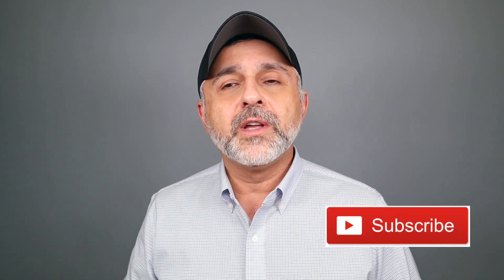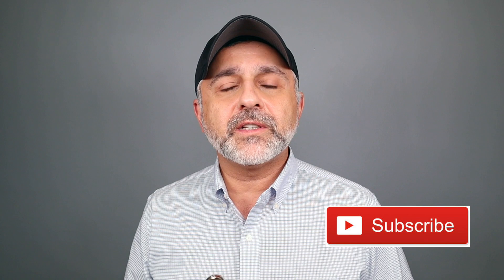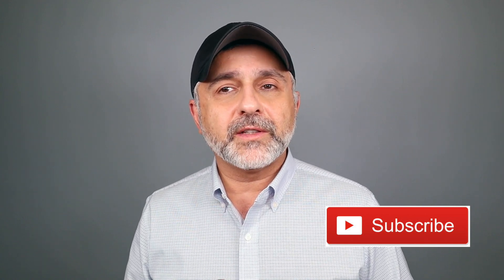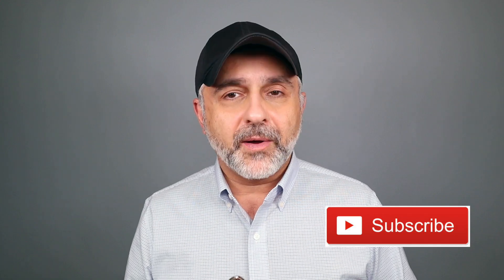Thanks so much for tuning in today to watch my video review for Delina La Rose from Parfums de Marly. If you have any questions or comments, please list them below. Please do like this video, please share it, follow me on Facebook, Twitter, and Instagram, and I'll be back with more videos very soon. Have a good one. Goodbye.